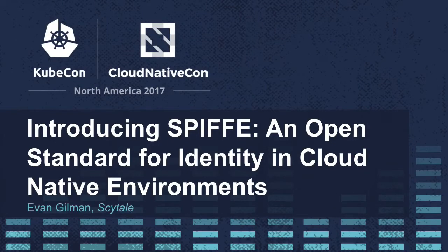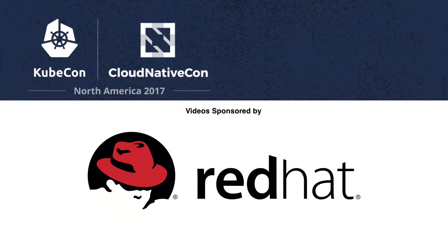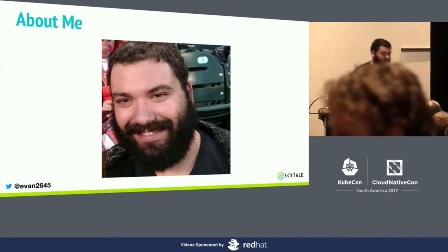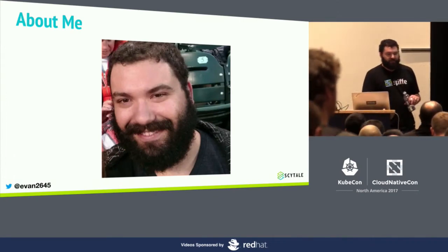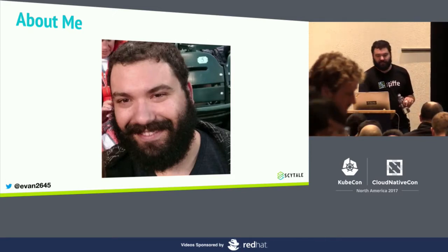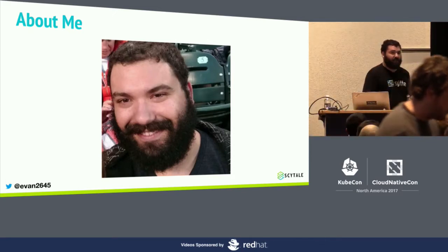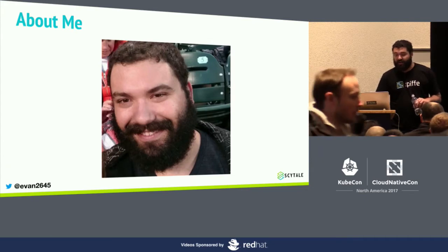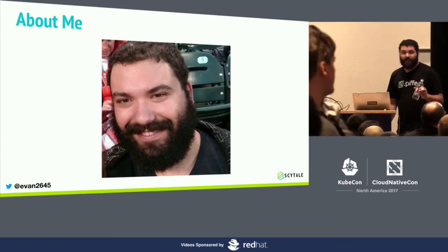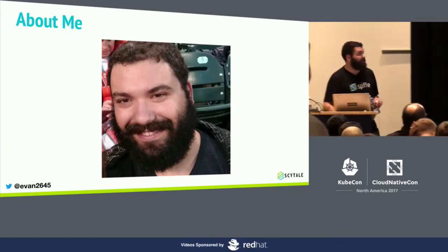My name is Evan Gilman, thank you for coming. Before we start, I figured I'd tell you a little bit about myself. I started my career in academia originally, doing network engineering — systems administration, network storage, all kinds of things. I've been bouncing around the Bay Area for the last five years or so, and currently at a company called Scytale, where I've been focusing full-time on SPIFFE and SPIRE, which we'll talk about today.